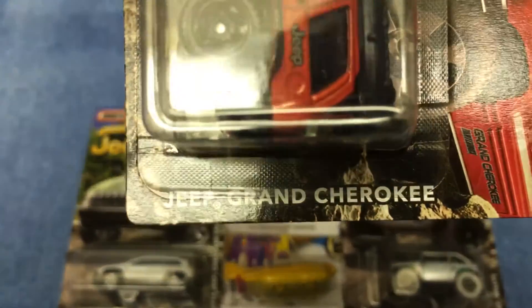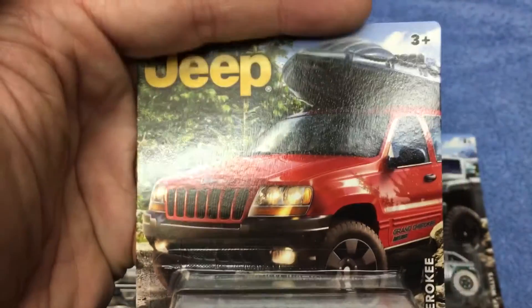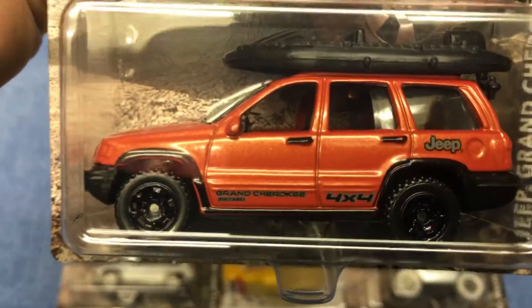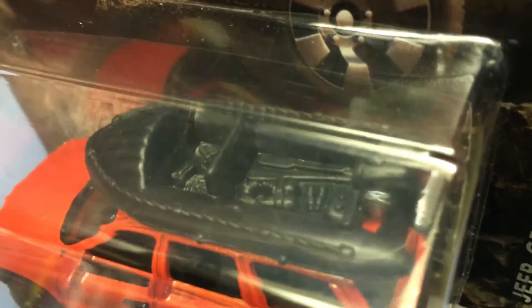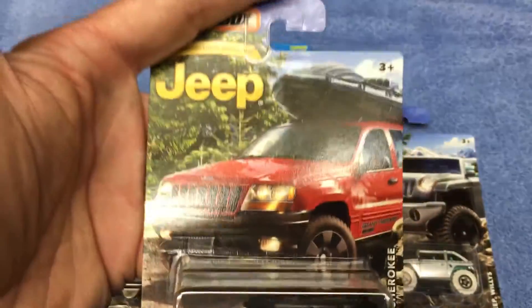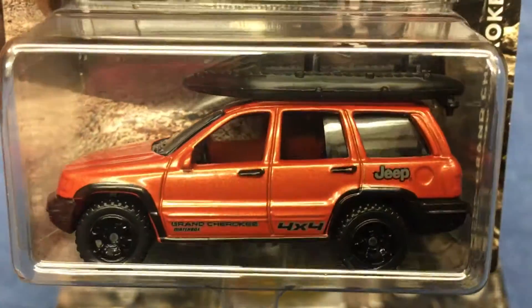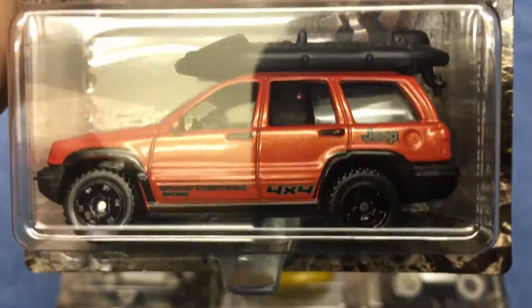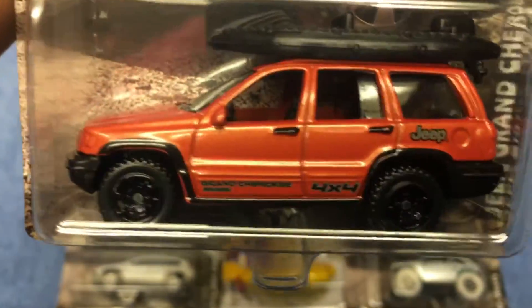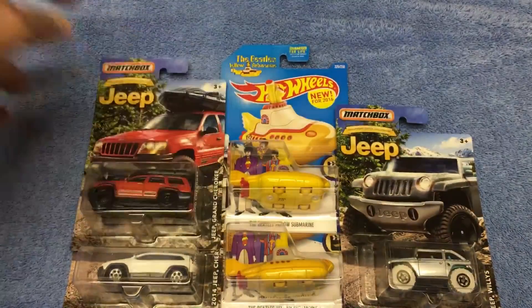Next is the Jeep Grand Cherokee, and I'm saving my favorite of the entire series for last — you already know it if you're a regular viewer. This one's got all kinds of stuff, including a boat on the raft on top. I don't see a choking hazard warning, but that boat might come off, so if you're giving this to a young child, have some concern about that. Really nice color, and I love the all-black wheels on this vehicle.